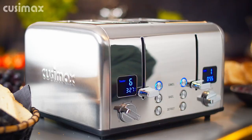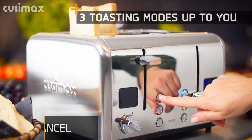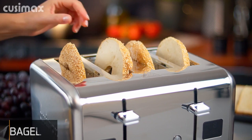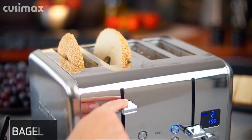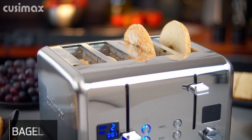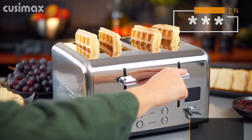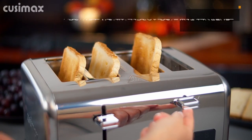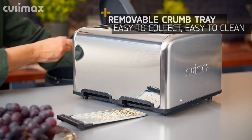Value for the price? Absolutely. The stainless steel housing is both classic and durable, with a compact and lightweight design for easy storage. The extra-high lift feature prevents burnt fingers, and the removable tray makes cleaning a breeze. This toaster offers a lifetime of customer service and an 18-month warranty.